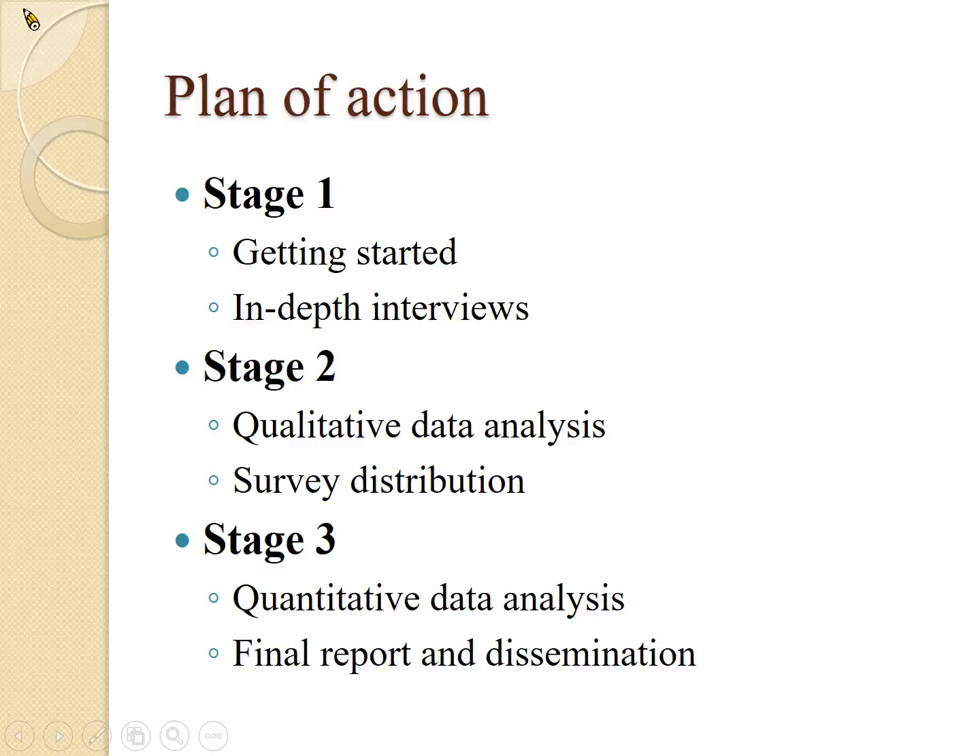Our plan of actions: at the moment, we are in the very early stage of stage one. We want to learn more about cultural quarters from the literature, but we also want to do some in-depth interviews with visitors as well as members from local communities. In stage two, we'll analyze the qualitative data gathered and then begin distributing surveys to collect data from visitors. In stage three, we'll spend most of our time analyzing data, writing reports, and reaching out to policy makers or practitioners to see whether they are interested in what we have found.